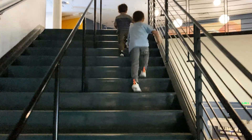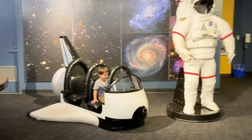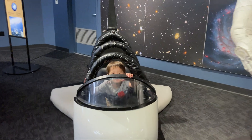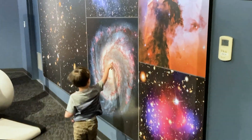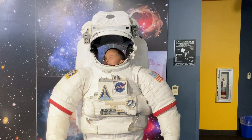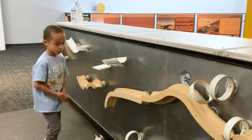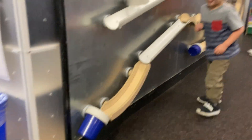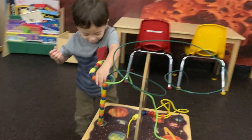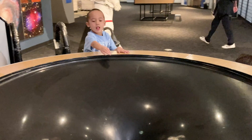We then went upstairs where there were more children's activities. Our kids got creative building ramps for balls to roll down. There was also a funnel and marbles activity to teach about gravity and black holes.